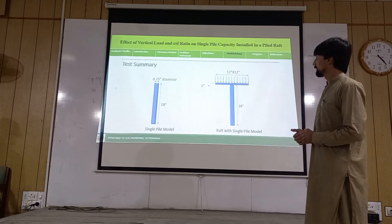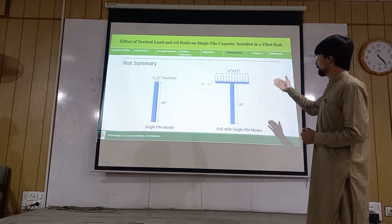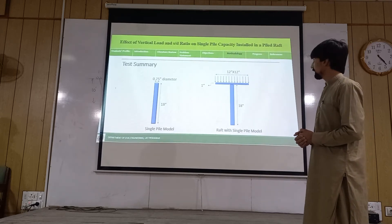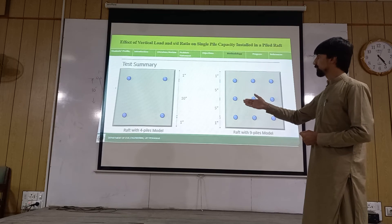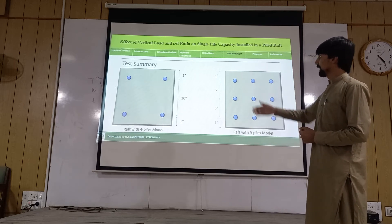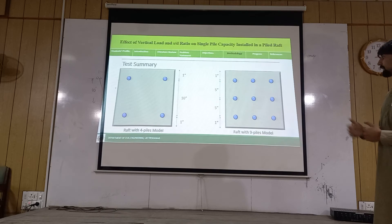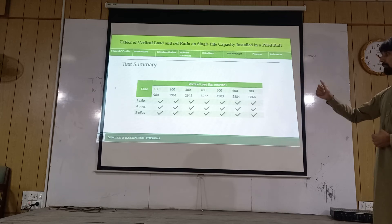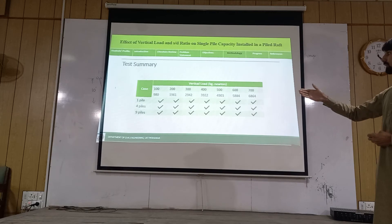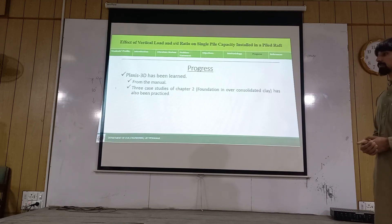These are the models which will be tested: a single pile model with a length of 18 inches and 0.75-inch diameter, and a raft modeled as a 12-by-12-inch square with a thickness of 1 inch. The next model is a raft with four piles with center-to-center distance of 10 inches. There is also a raft with nine piles which will be tested. The above three models will be tested by varying load from 100 to 700 kg with an increment of 100 kg.